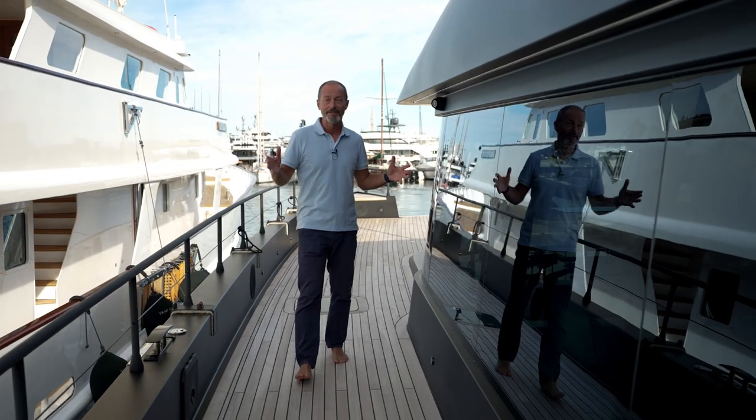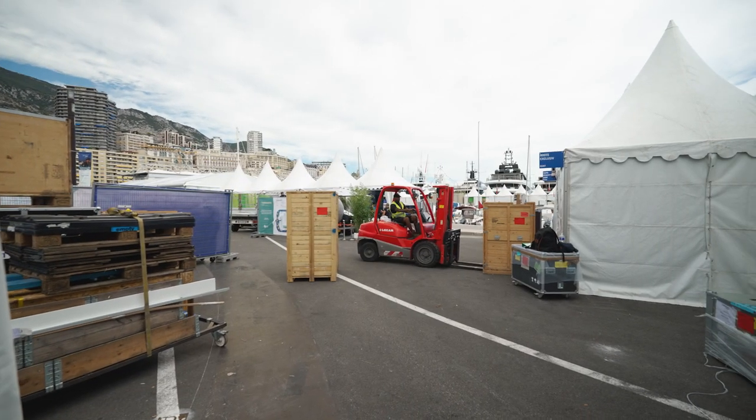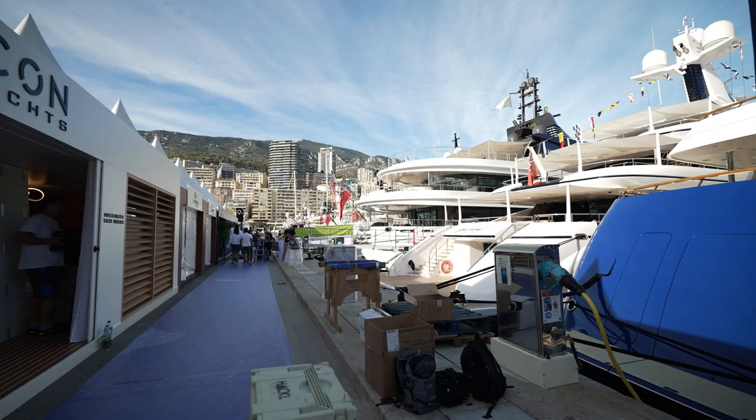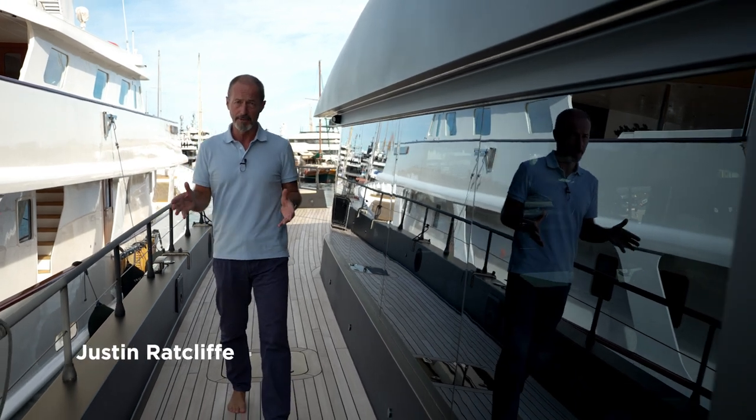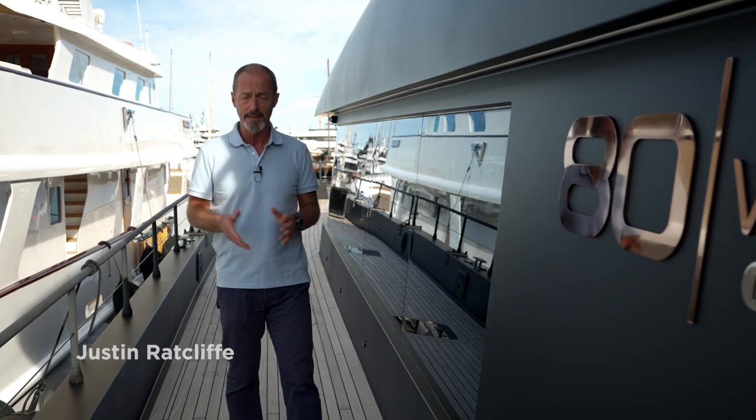We're at the Monaco Yacht Show — in fact, it's the day before the Monaco Yacht Show because they're still setting up. This is a video about Silent Yachts, the Austrian-owned company that builds solar-powered electric catamarans.